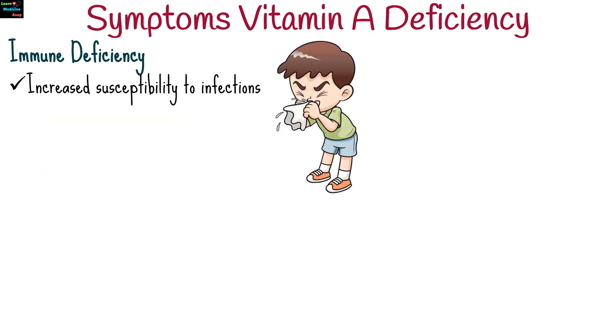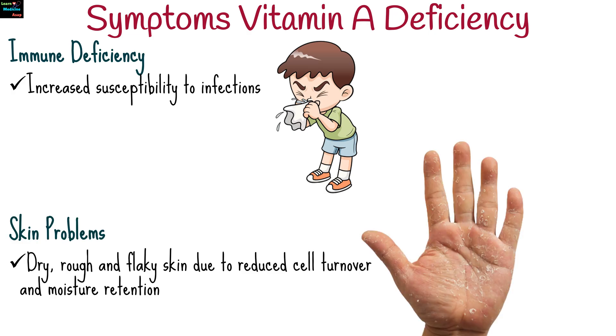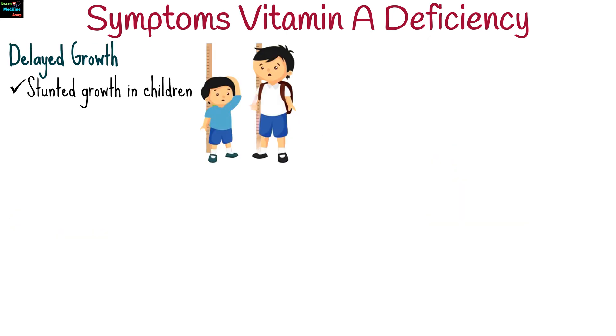Increased susceptibility to infections, such as respiratory and gastrointestinal infections. Dry, rough, and flaky skin due to reduced cell turnover and moisture retention. In children, vitamin A deficiency can result in stunted growth.